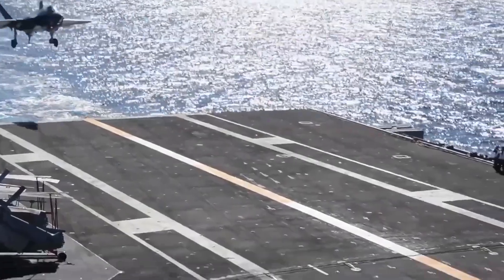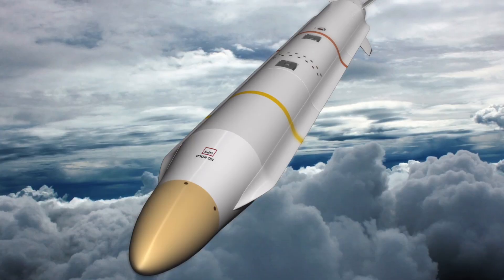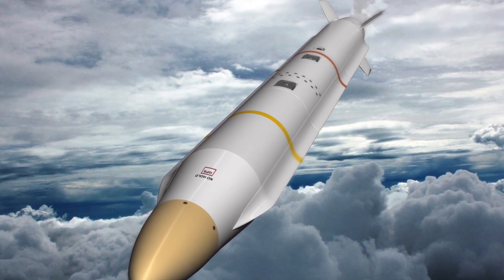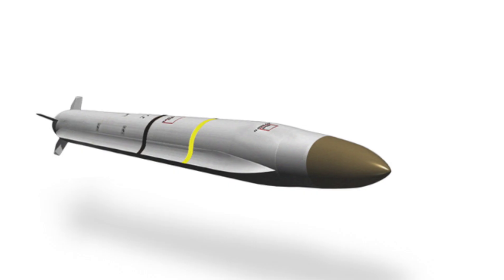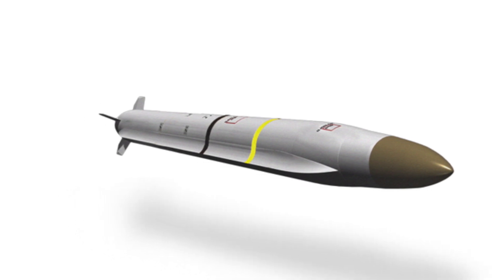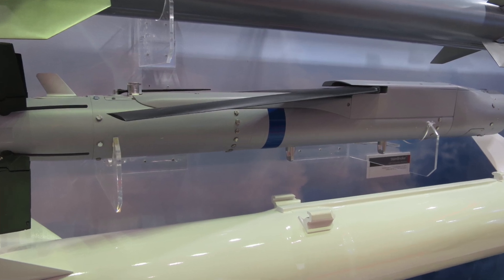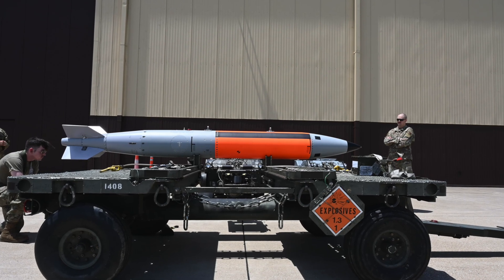In the future, the US Navy plans to integrate more weapons and ammunition for the F-35C, including the AGM-88G Advanced Anti-Radiation Guided Missile Extended Range, Stand-in Attack Weapon, the GBU-53B Stormbreaker Glide Bomb, and the B61-12 Nuclear Bomb.